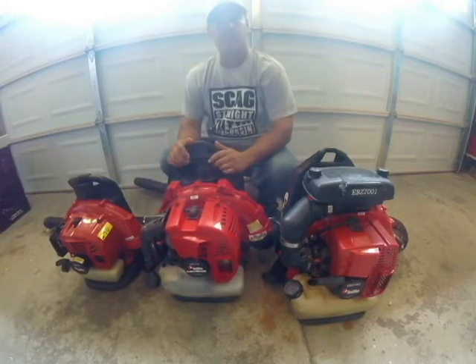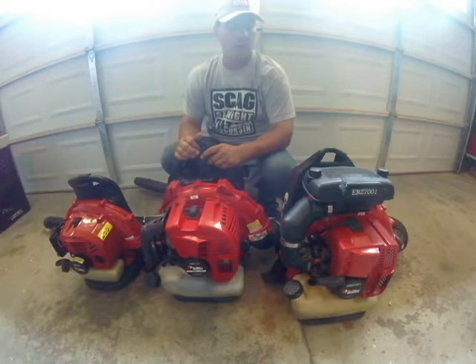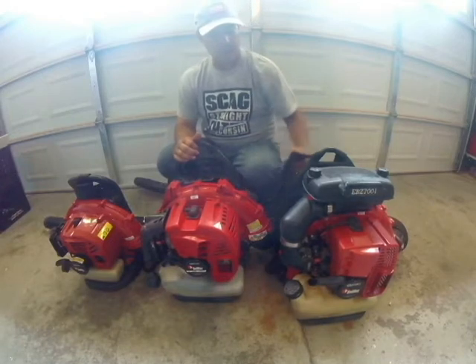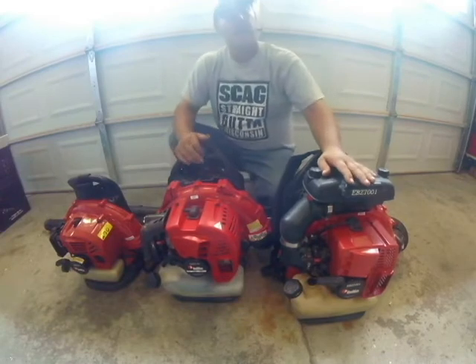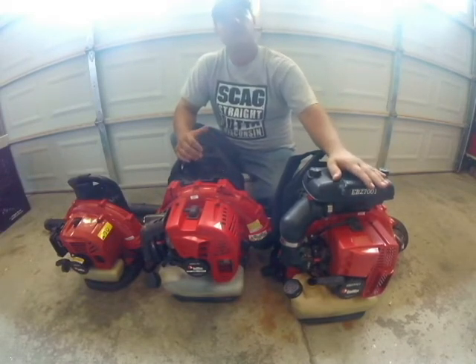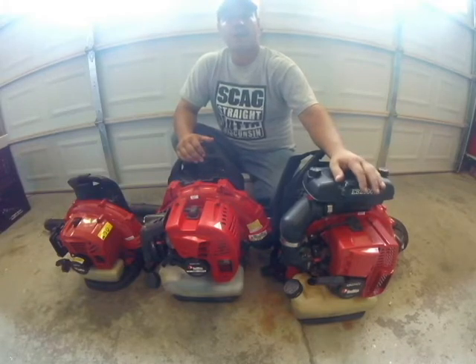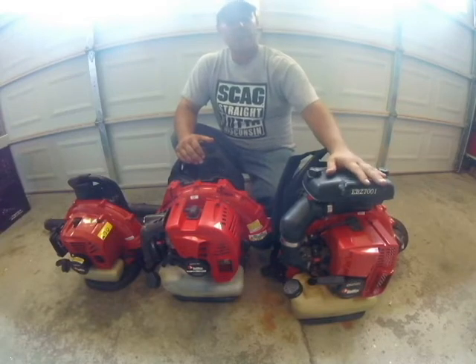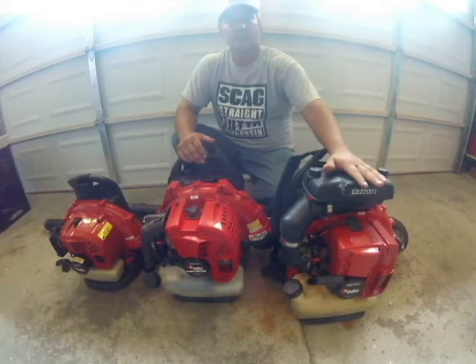Now you ask, what do you need different blowers for? If I was starting out a business, what would you have? I already answered that question — this was the first blower I bought. The reason was I did my research and had previously worked for another company. With this blower, whether you have wet leaves, wet grass, a lot of leaves, or Stihl — I went with Red Max first of all because they last longer. Stihl doesn't have a blower that can touch this blower.